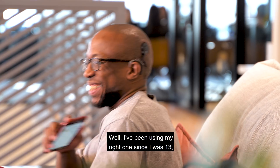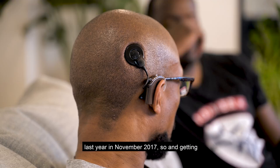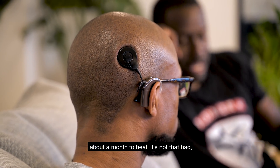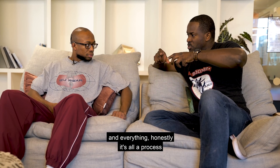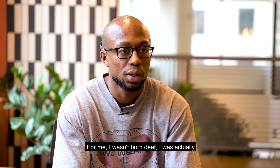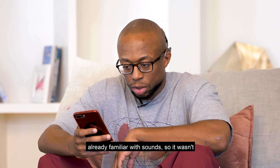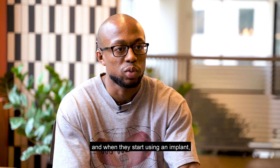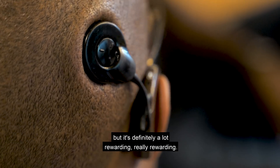I've been using my right implant since I was 13, around 2007, and I got my left one last year in November 2017. Getting an implant takes surgery and about a month to heal — it's not that bad — and after that you get activated. It's all a process as far as adapting and getting used to sounds. I wasn't born deaf; I was born with regular hearing, so I was already familiar with sound. It wasn't that bad for me to adapt, but for somebody who was born deaf and starts using an implant it might be a little harder, though it's definitely very rewarding.